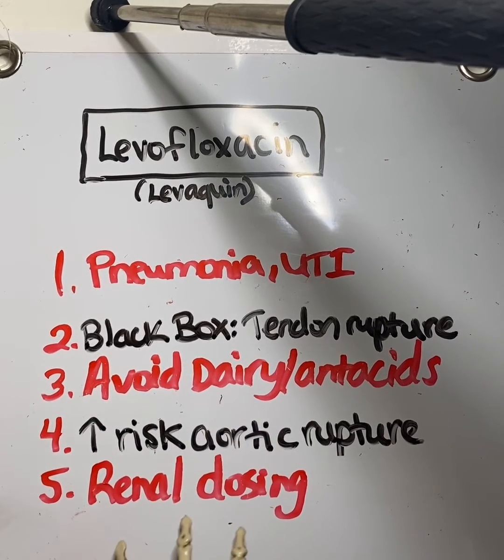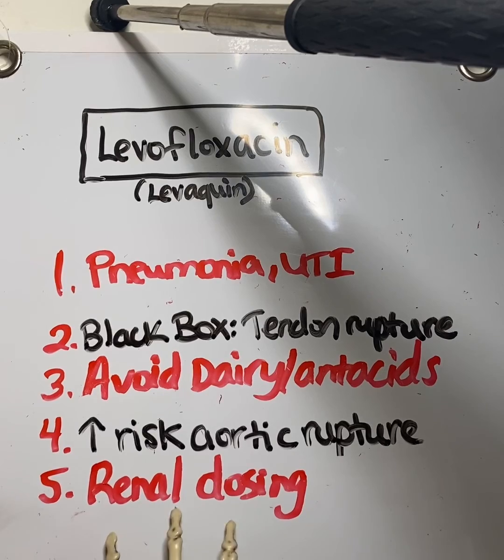And finally, number five: renal dosing. This medication can affect the kidneys, so it may need to be renally dosed. If you have a patient whose creatinine is a little lower, just remember to let either the on-call person know, or whoever is prescribing it, that the dose may need to be adjusted.